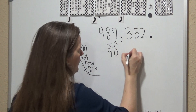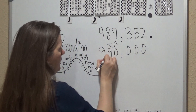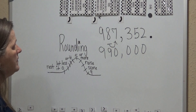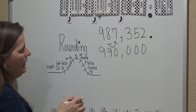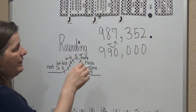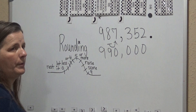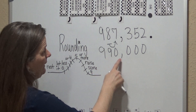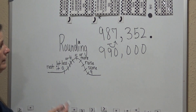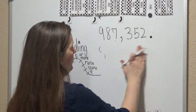The numbers behind it are going to become zeros, and the number in front of it is going to stay the same. So 987,352 rounded to the ten-thousands place is going to be 990,000.